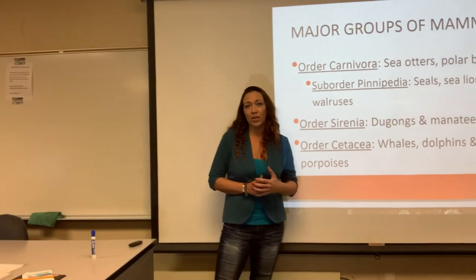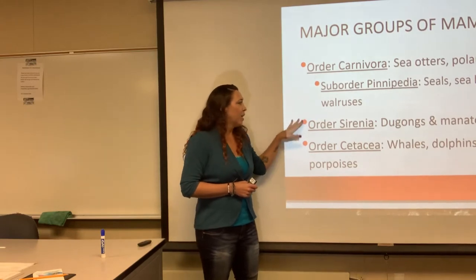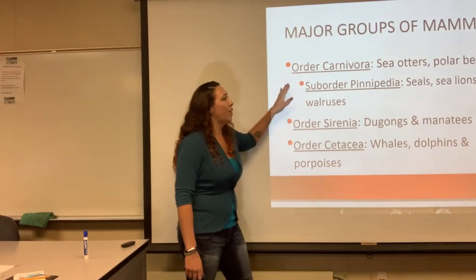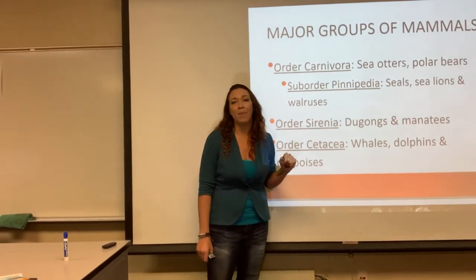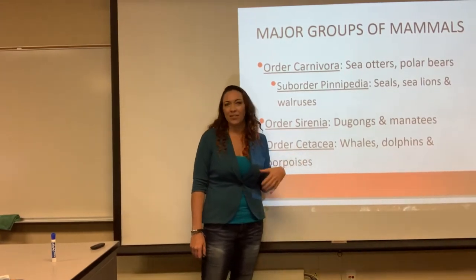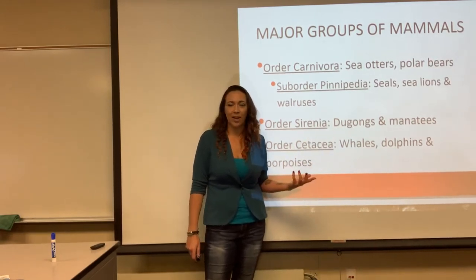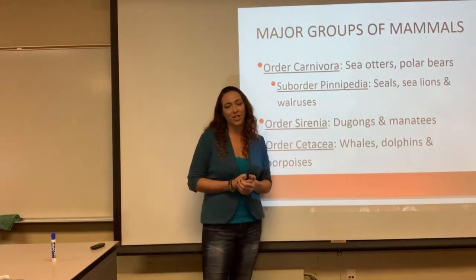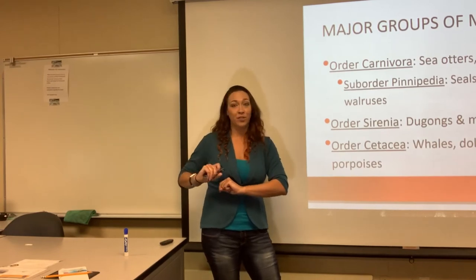Here is the taxonomy. We're in the class Mammalia and we have a couple different orders: the order Carnivora, the suborder Pinnipedia, the order Sirenia, and the order Cetacea. The carnivores include sea otters and polar bears, as well as the seals and sea lions under the suborder Pinnipedia. The Sirenia are the dugongs and manatees — you can think of 'siren' in Spanish meaning mermaid, and dugongs and manatees were actually mistaken for mermaids way back in the day. The order Cetacea includes whales, dolphins, and porpoises, and we'll talk about the differences between the two types of whales and between whales, dolphins, and porpoises.